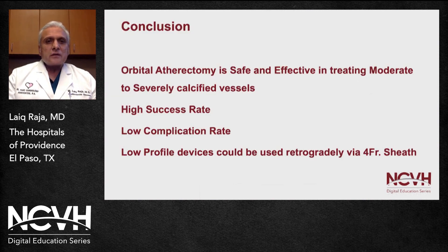In conclusion, orbital atherectomy is safe and effective in treating patients with severely calcific vessels, with a high success rate and low complication rate. Low-profile devices can be used retrograde via four French retrograde access. Thank you very much for your attention.